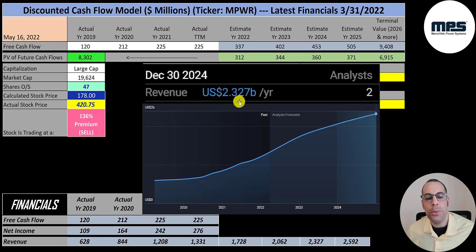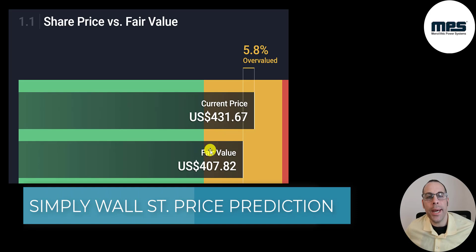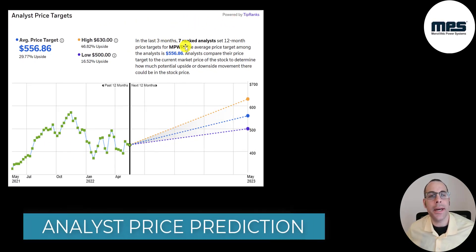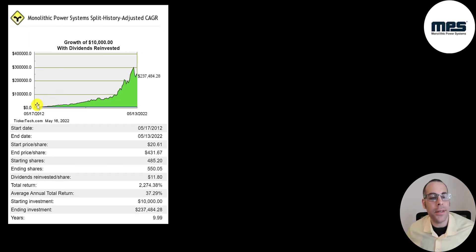Their revenue is projected to be $2.3 billion in 2024, $2.1 billion in 2023, $1.7 billion in 2022, and I continued that growth to $2.6 billion in 2025. They convert on average 19% of their revenue into free cash flow — I summed the four free cash flow numbers and divided by the sum of the four revenue numbers to get that figure. Simply Wall Street values the company at $408, saying it's 6% overvalued. Seven analysts have an average price target of $557, with a low of $500 and a high of $630. If you invested $10,000 ten years ago and reinvested dividends, you'd have $237,000 today — a 2,300% return or 37% annually.